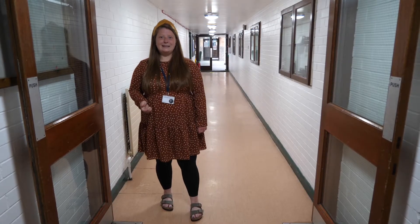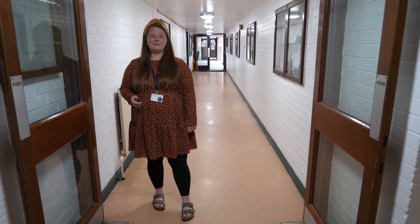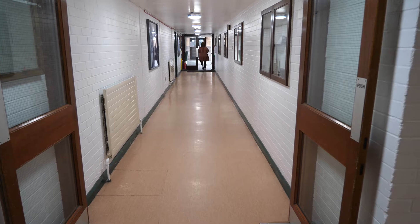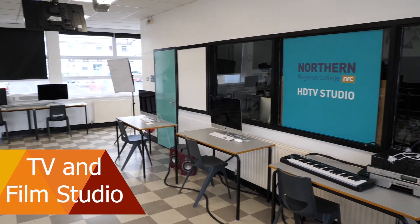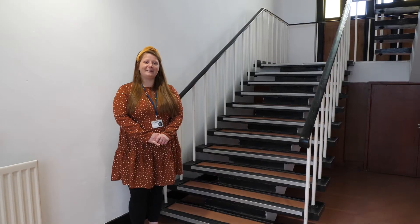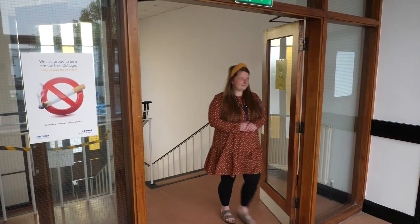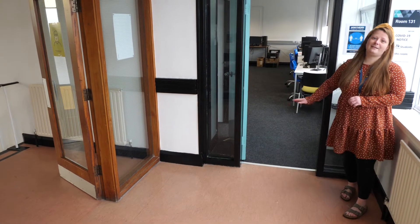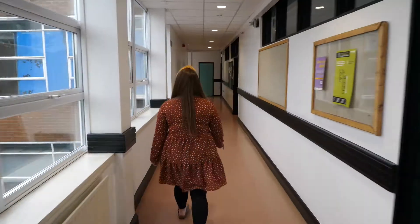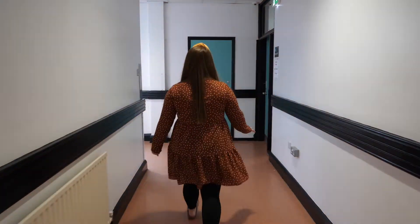We're going to go back into the main building and pass sports on our way to TV and Film. So here we have our TV and Film studio. Let's go and have a look at the other media classrooms — here we have our games design classroom, and this is our interactive media classroom.